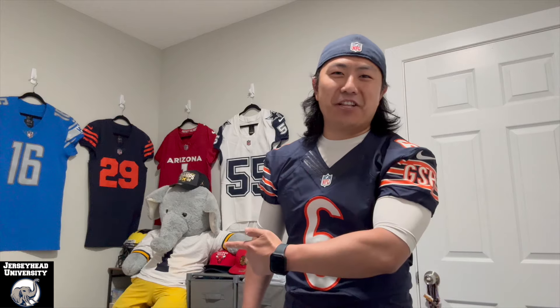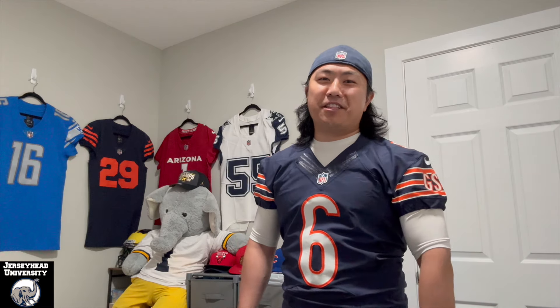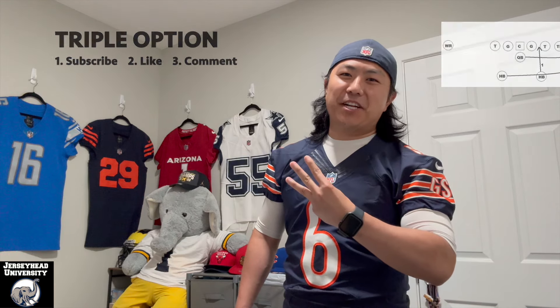Welcome back to Jersey Hat University, the intersection of authentic sportswear and passionate storytelling. Before we get started, I just want to address the elephant in the room. If it's your first time here, consider supporting our channel by running the triple option: subscribing, liking, and commenting on today's video.